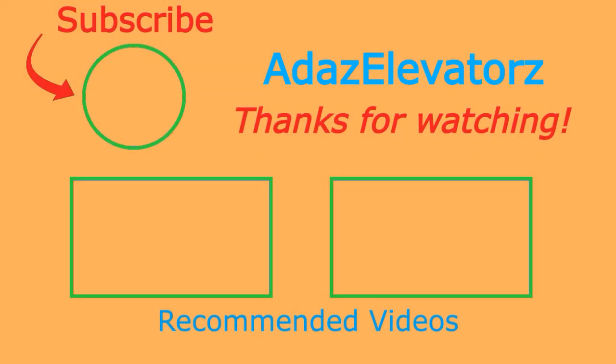Thanks for watching. I hope you enjoyed. If you haven't already done so, be sure to subscribe to Add As Elevators by clicking here. To see more content, click here.